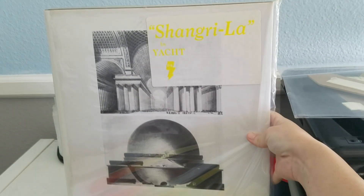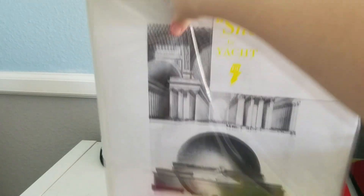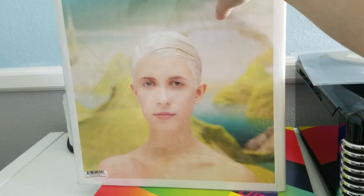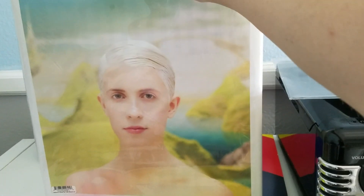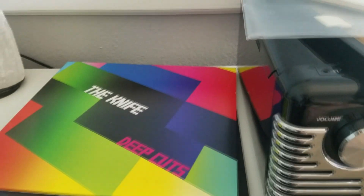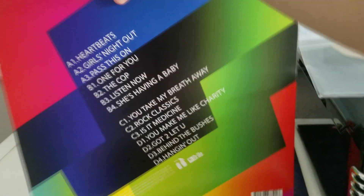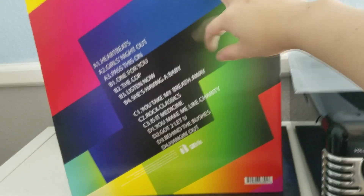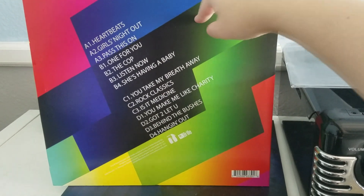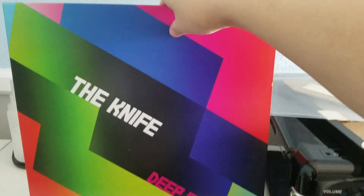This is Shangri-La by this really weird band called Yacht, which was from back in the day, but I just woke up on 4th of July and really wanted to listen to their song called Dystopia. Was introduced to them by Mitchell Davis — back when I was a hipster. And we've got The Knife, Deep Cuts. This is a classic album — I will never be able to get enough of it. Even though it's kind of low-key bizarre Swedish music, it just fits like summer. This is a summer soundtrack classic for me.